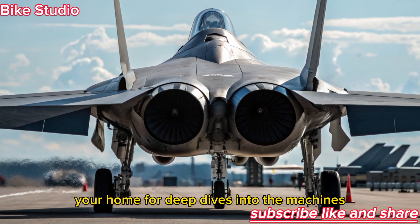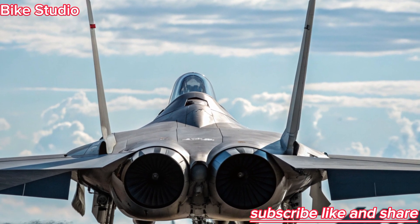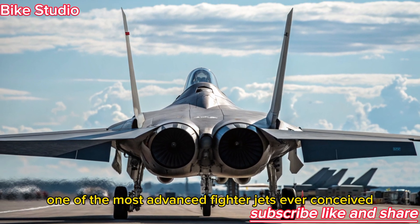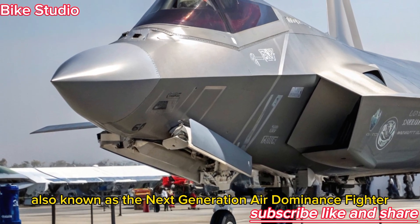Welcome to Bike Studio, your home for deep dives into the machines shaping our world, from powerful superbikes to groundbreaking aircraft. Today, we're taking to the skies to explore one of the most advanced fighter jets ever conceived — the 2026 F-47 NGAD, also known as the next-generation air-dominance fighter.